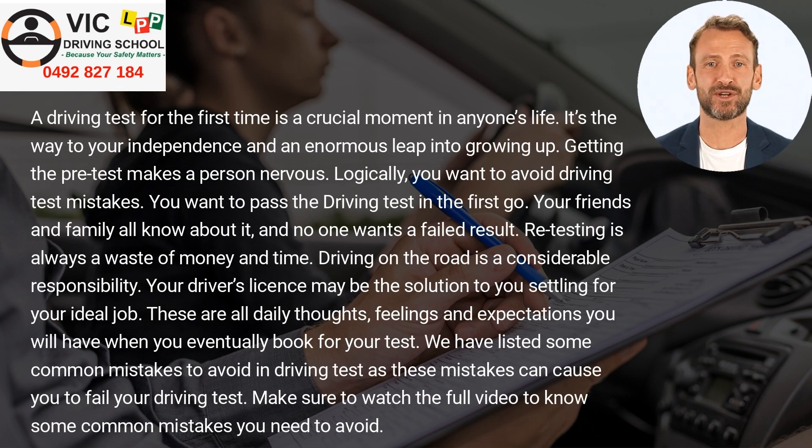A driving test for the first time is a crucial moment in anyone's life. It's the way to your independence and an enormous leap into growing up. Getting the pre-test makes a person nervous. Logically, you want to avoid driving test mistakes — you want to pass the driving test in the first go. Your friends and family all know about it, and no one wants a failed result.